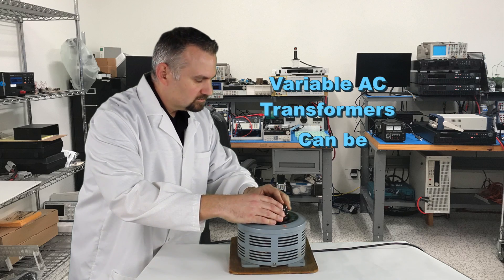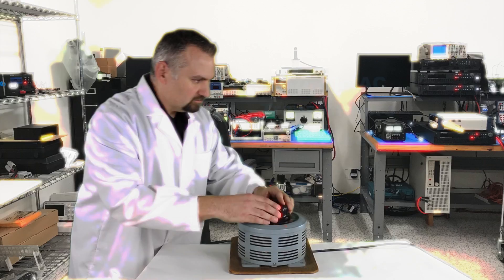Using variable AC transformers to test your new products can be, well, frustrating.